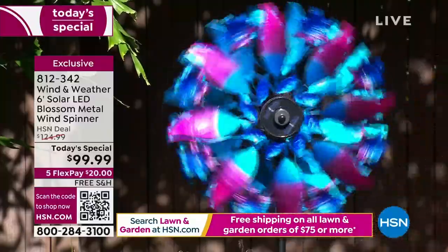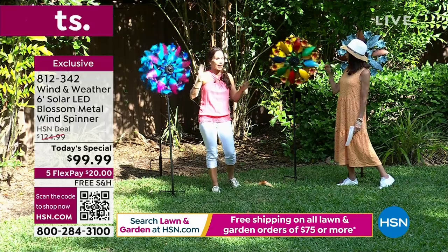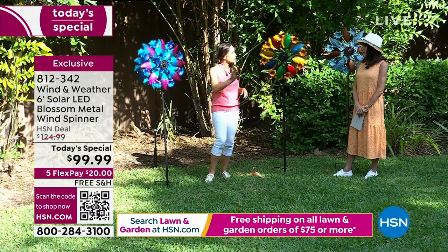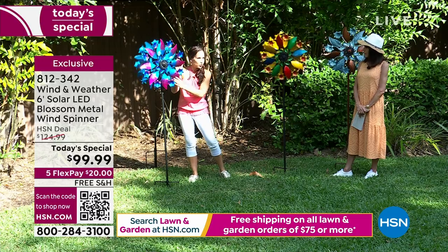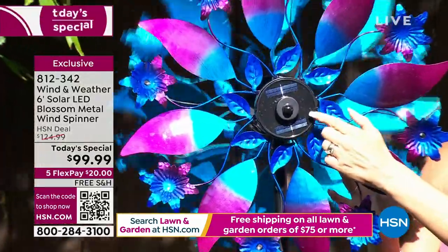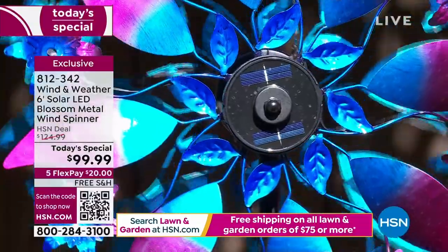These are constructed so that only three-mile-an-hour winds will get them going. Right in the center is a solar panel — it's integrated and actually patented by Wind & Weather. A lot of times you'll see the solar panel sticking out somewhere, but this one you wouldn't even know it was there.